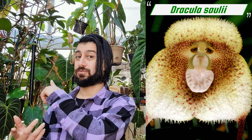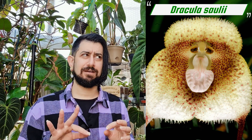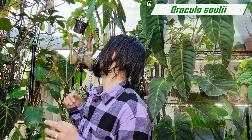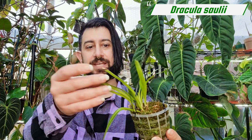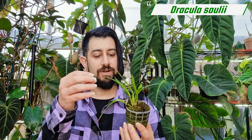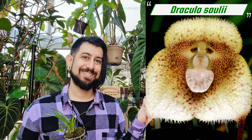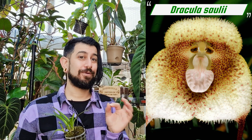The next plant is called the Dracula solii — I think that's how you pronounce it. It's right behind me, but it's not blooming. I think I've had it for nearly two years, and I know it needs very specific conditions to bloom. It just looks a bit like grass right now, but it's getting bushier this year and I'm very hopeful I might get some blooms. These are the orchids that look a bit like monkey faces, which I thought was really, really cool.